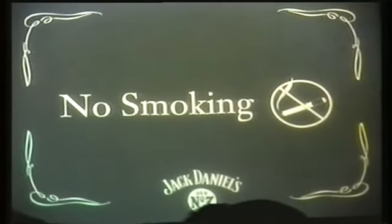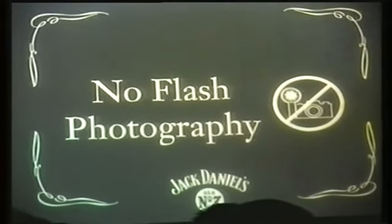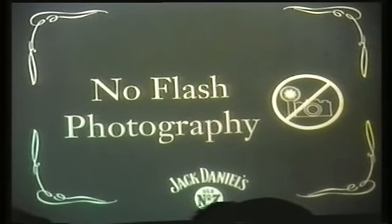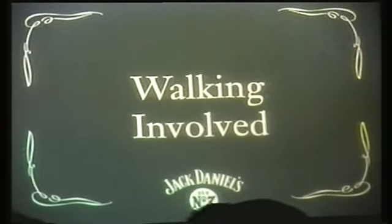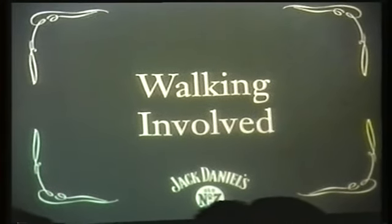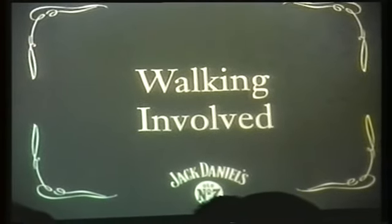As you tour the distillery, we ask you to keep a few common-sense safety rules in mind. First off, stay with your tour guide at all times and listen to directions. Whiskey vapors are highly flammable, so there's no smoking on tour at any time. For the same reason, flash photography is not allowed in some areas — please watch for the signs. The tour includes some steps and walking up and down inclines, so make sure you're up to it. We'll take it slow and easy — that's always been the Jack Daniel's way.